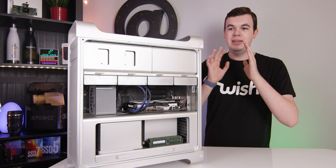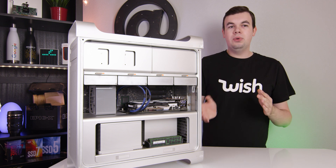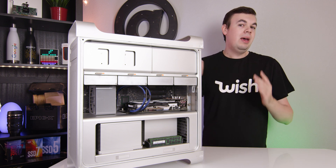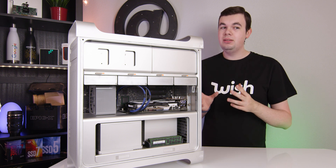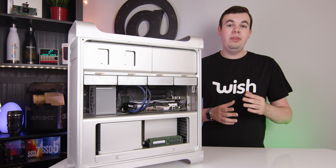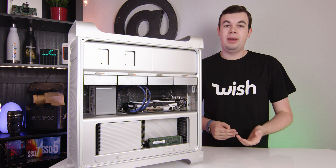First of all, this is a 2009 Mac Pro. 2009 is really old, and this is actually a 4,1 model. However, the firmware can be flashed to 5,1, which has been done, so we now have the ability to install higher-end CPUs and it can run newer versions of macOS.